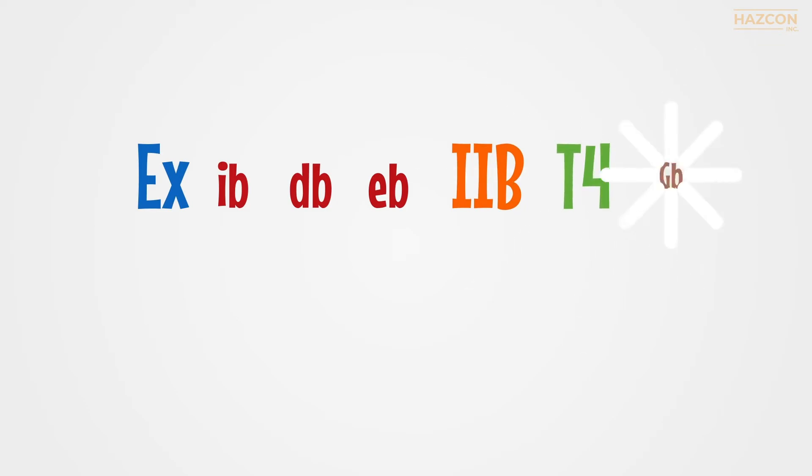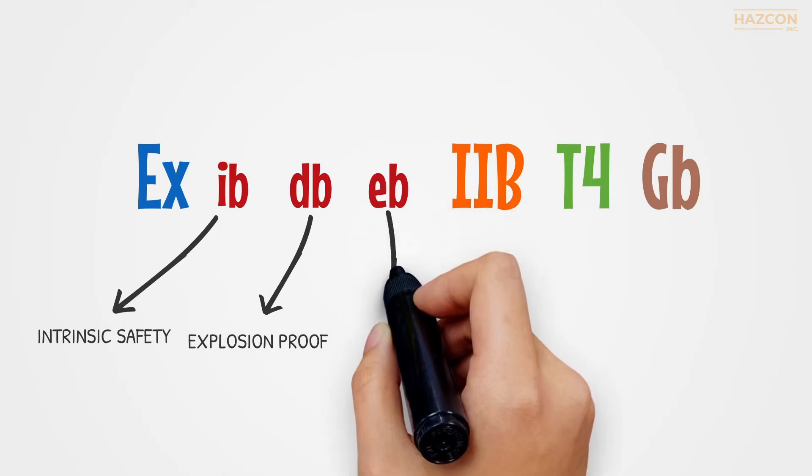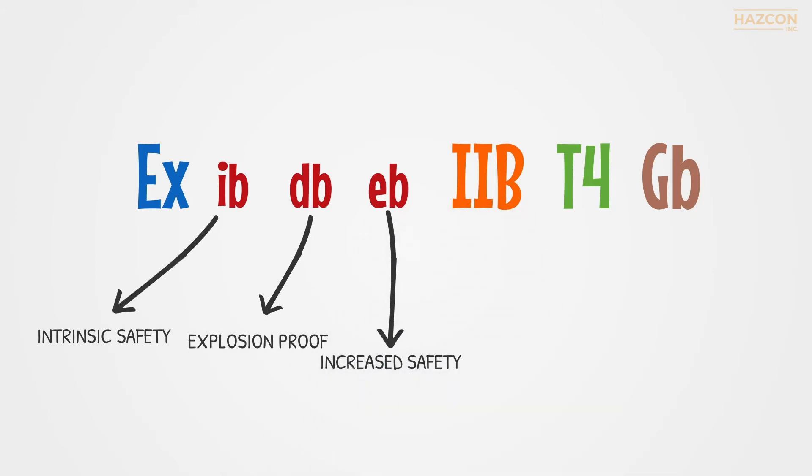Electrical products may require multiple protection techniques, all of which must be included in the markings. This marking, for example, shows that the protection techniques used are intrinsic safety, explosion-proof, and increased safety.